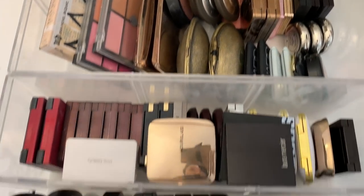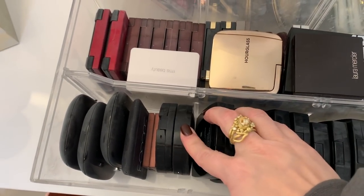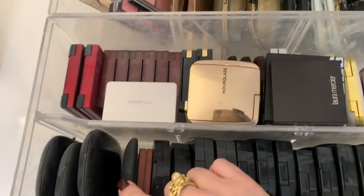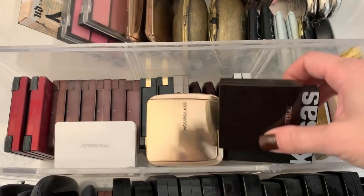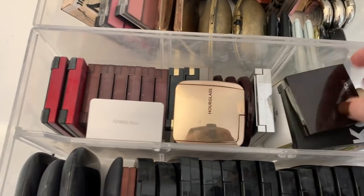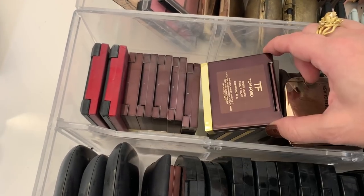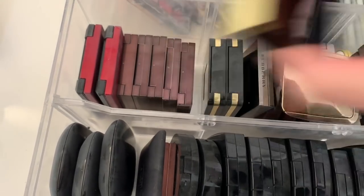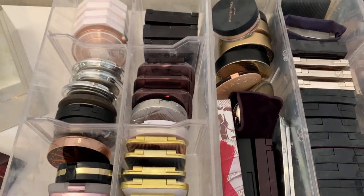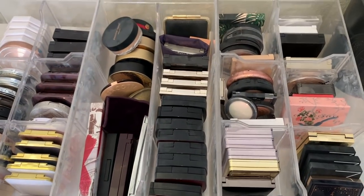Here are my two blush drawers. These are all the Chanel blushes — I feel like I use those fairly often. What I have not used in a very long time are my Tom Ford blushes. Let me check out this Frantic Pink — this one is really pretty and nice and bright. I actually have three drawers of highlight and that's not even all of them.